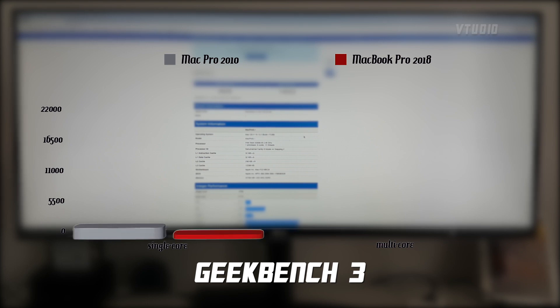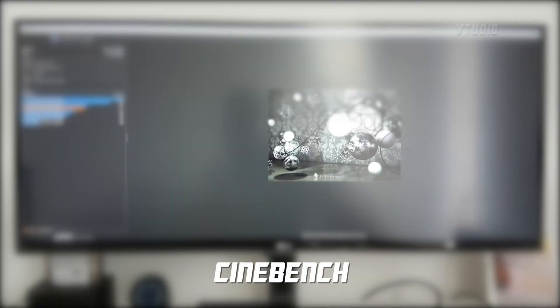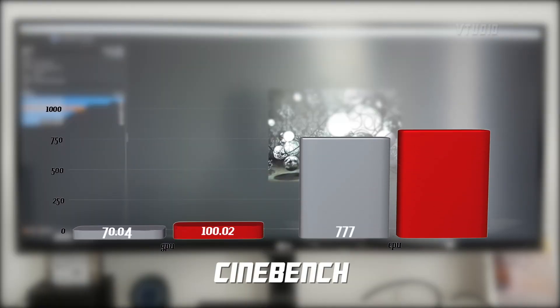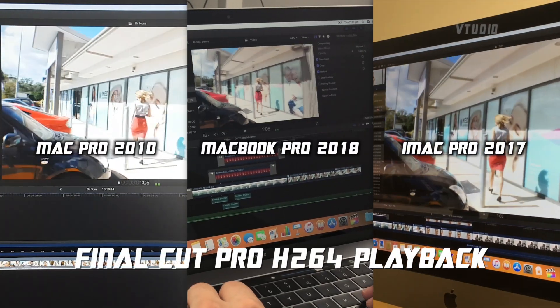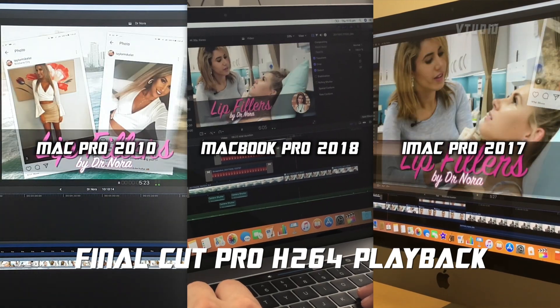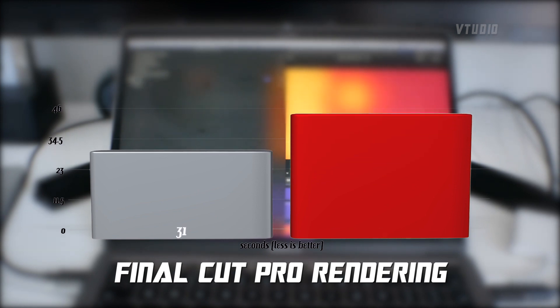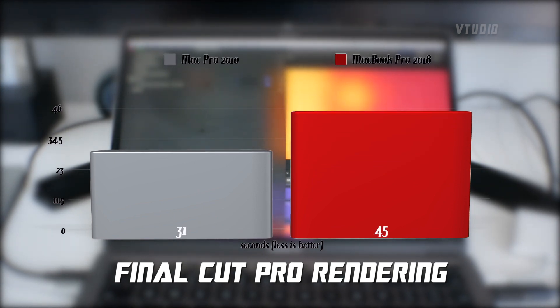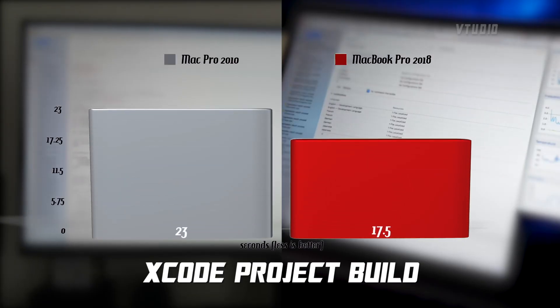Looking at the benchmarks in GeekBench, the MacBook Pro was twice as fast in single-core and 30% faster in multi-core operations. In Cinebench, the MacBook Pro was also faster than its eight-year-old brother. In Final Cut Pro, when playing back H.264, the Mac Pro performed just as badly as the iMac Pro. However, when it came to a graphics-intensive render, the Mac Pro with RX 580 graphics performed 45% faster, but for CPU-intensive tasks such as compiling code, the MacBook Pro was 30% faster.